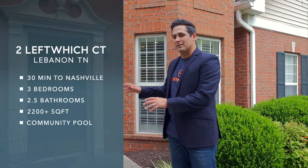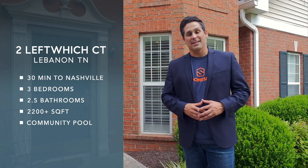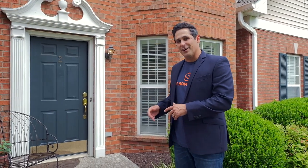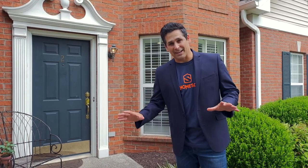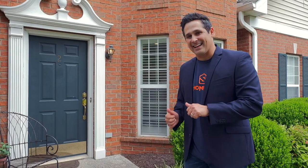Today we have a beautiful townhome which features three bedrooms, two and a half bathrooms, and just over 2,200 square feet. The home features hardwood floors, a two-car carport, and plantation shutters. The community has a swimming pool, tennis courts, a clubhouse, and by the way, it is maintenance-free living — no mowing the lawn here. So let's go on inside and have a look.